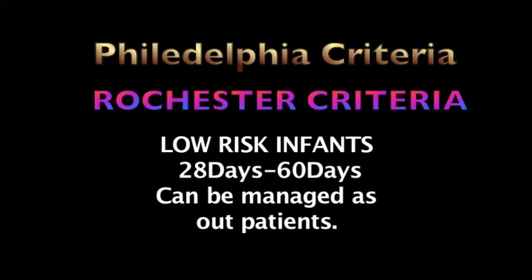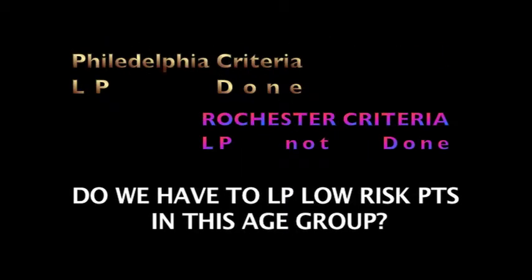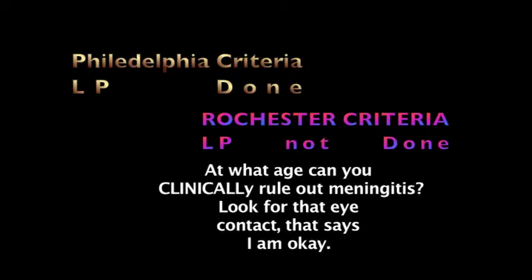The ongoing controversy in this age group is: now that we've defined the subset of low-risk patients, can we manage without doing an LP? Or, can you clinically rule out meningitis? The ability to clinically rule out meningitis really won't be there until the neonate is at least eight weeks old, because that's when you're starting to get some of the milestones and interactions you need to be really sure that the child is okay.